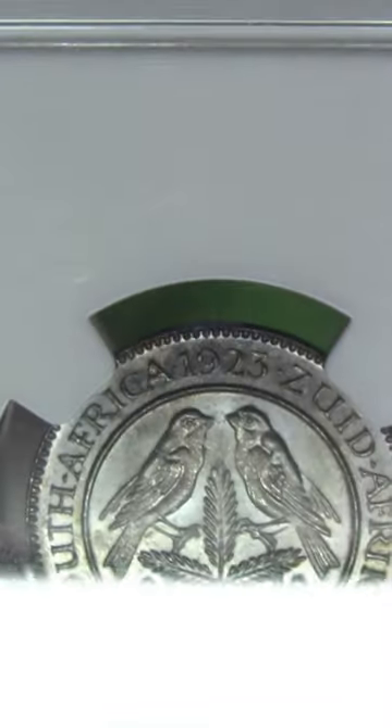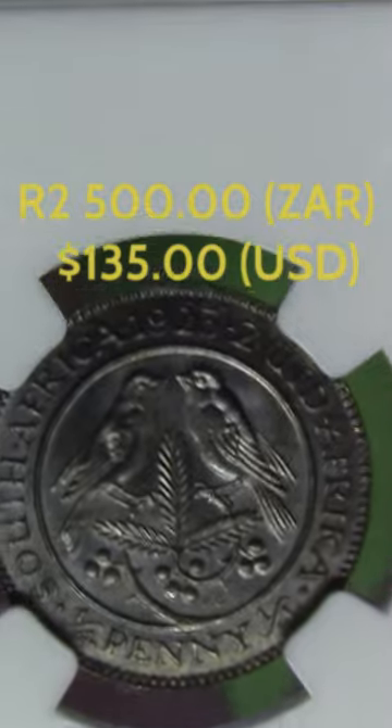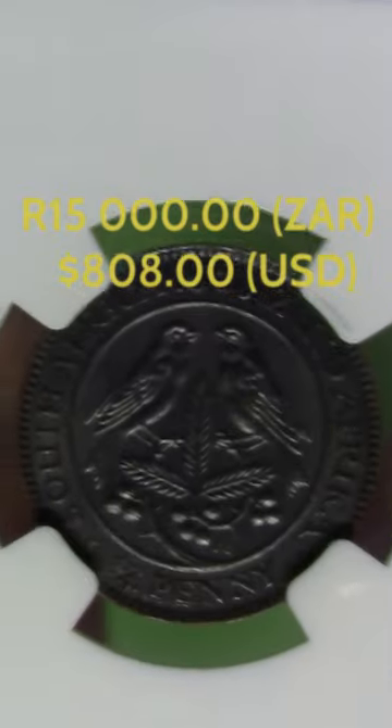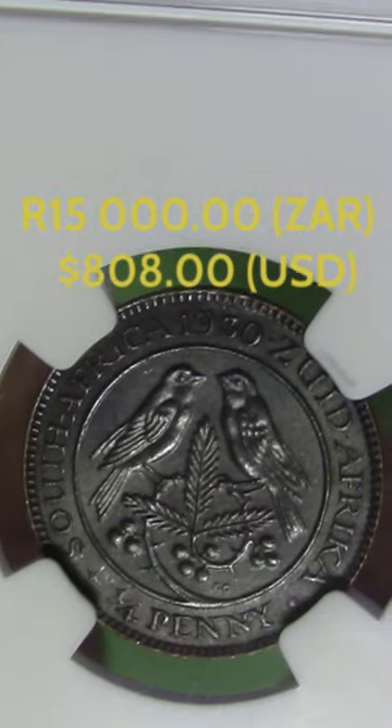The 1923 farthing is worth around two and a half thousand rand. The 1930 is closer to 15,000 rand, possibly higher.